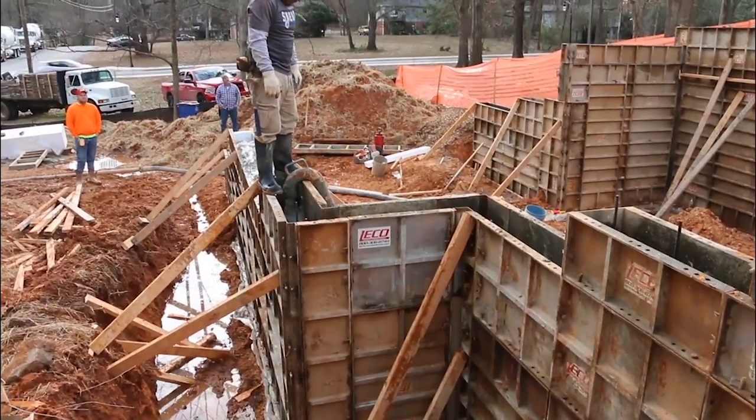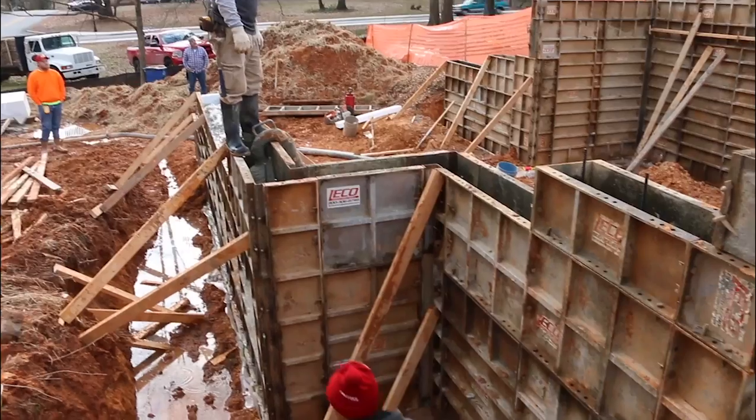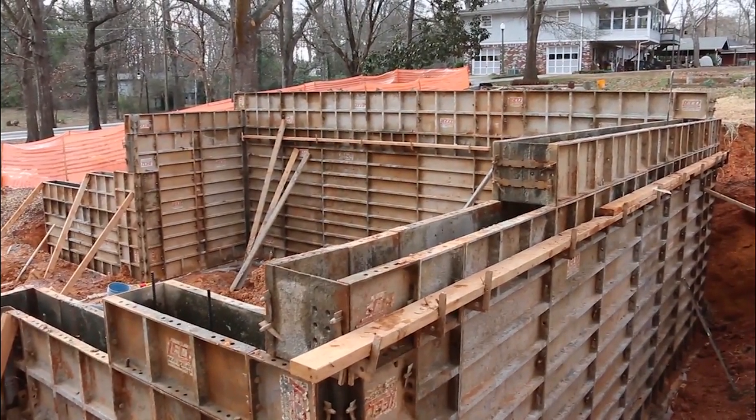We're doing three walls here. It's a daylight to one side out under the porch. We'll have a kind of a courtyard there between the house and the garage that's going to come later.